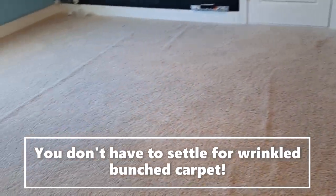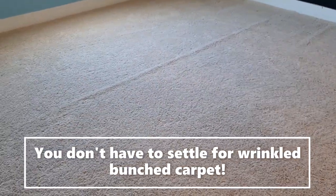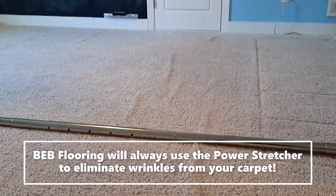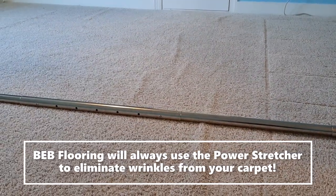You can see the customer does have wrinkles, but the carpet overall is in good shape. So there's no need to really replace this carpet — we can stretch it using the power stretcher.